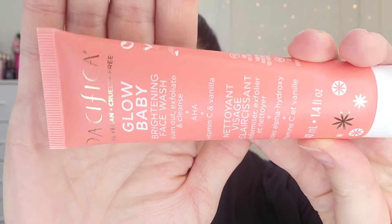We have a Pacifica Glow Baby Brightening Face Wash — even out, exfoliate, and cleanse with AHA, Vitamin C, and vanilla. This is a really good size; I'm actually going to put this in my travel bag. We're going to go see our son for my birthday, so I'm so excited about that. Next up is the Element Beauty So Seductive Lip Liner.